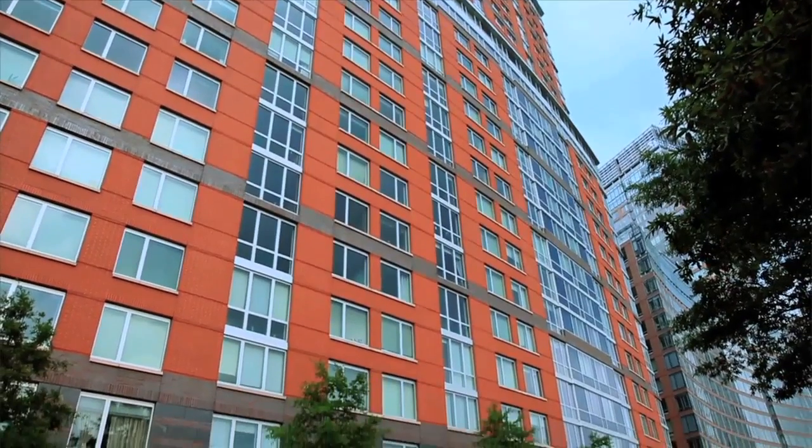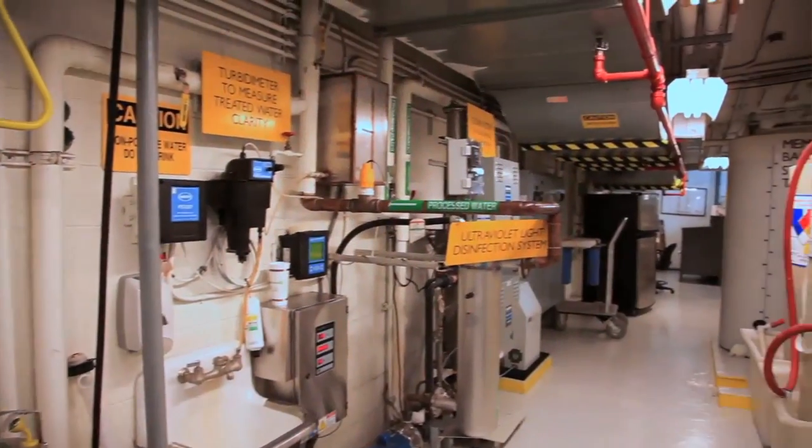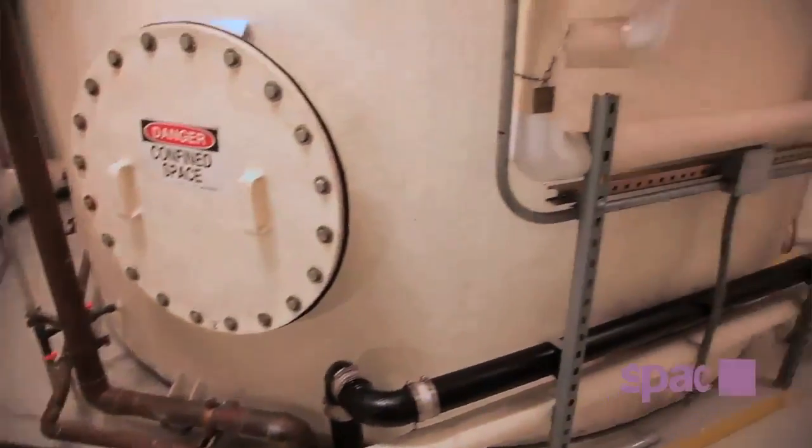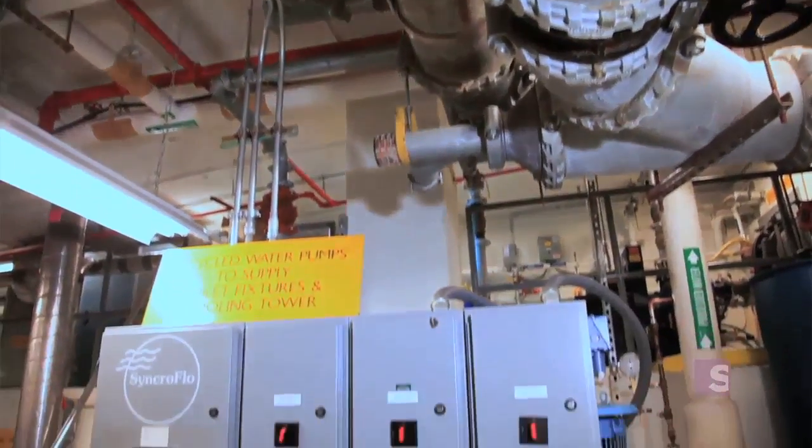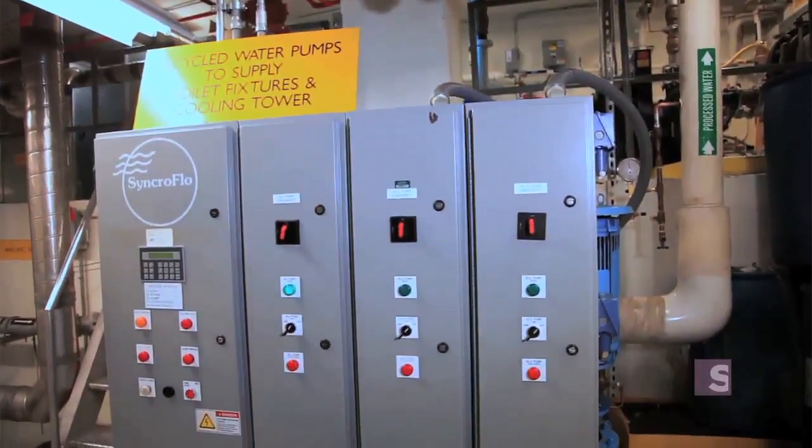The next mechanism that helps keep the Solaire green is a wastewater treatment plant located in the basement. The unique thing about the Solaire is their on-site treatment system — they collect 25,000 gallons of water every single day, treat it, and then reuse that water for flushing toilets as well as irrigating the landscape around the building.